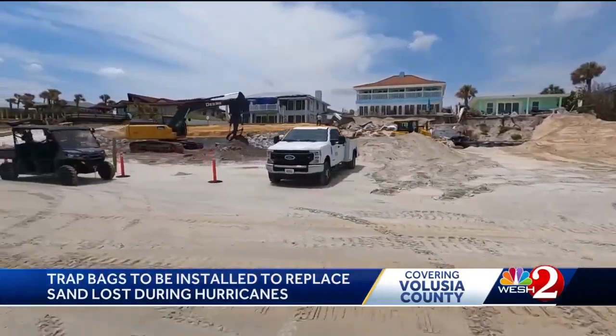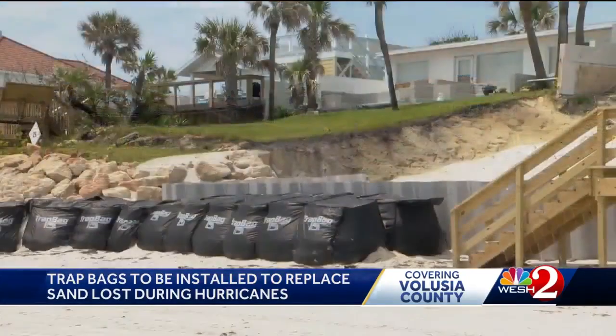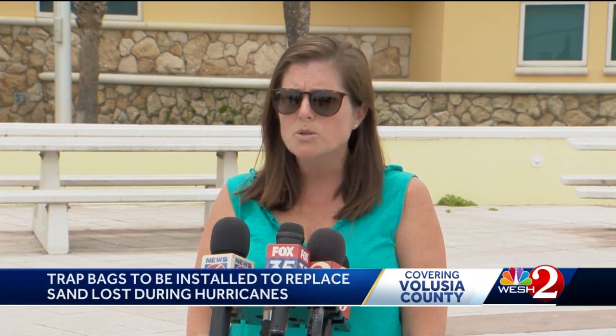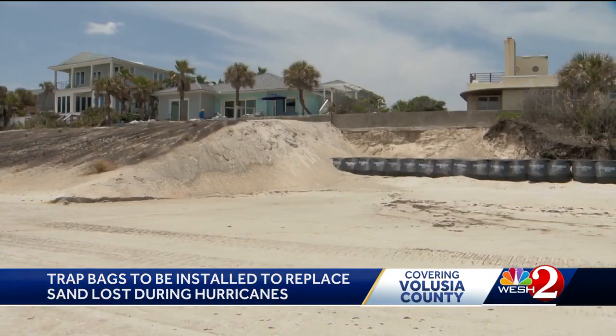The county is using $5 million from DEP to place sand in trap bags and layer those bags in front of properties where owners grant the county an easement. As part of that easement, they are also doing debris removal — removing derelict seawalls and helping to remove some of the floatables. The county is prioritizing owners who haven't been able to do much on their own, whether for lack of source material or state approvals.